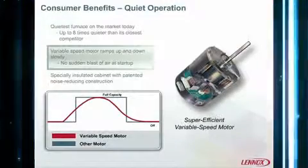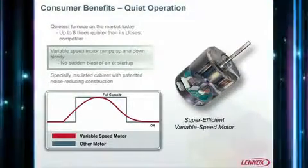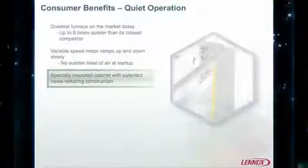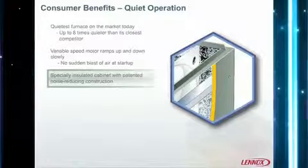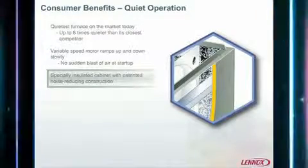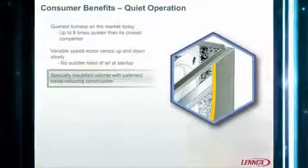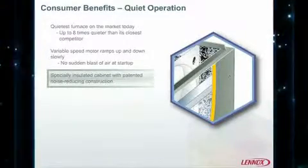And when the cycle ends, it slowly decelerates, making the transition seamless and unnoticeable. Plus, the G71P features a specially insulated cabinet with patented noise-reducing construction, which further reduces operating sound to an industry-leading low level.